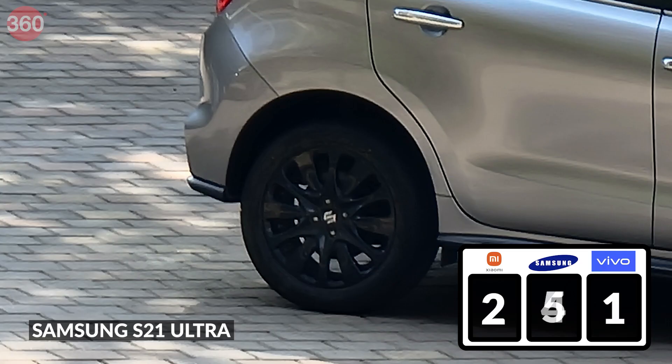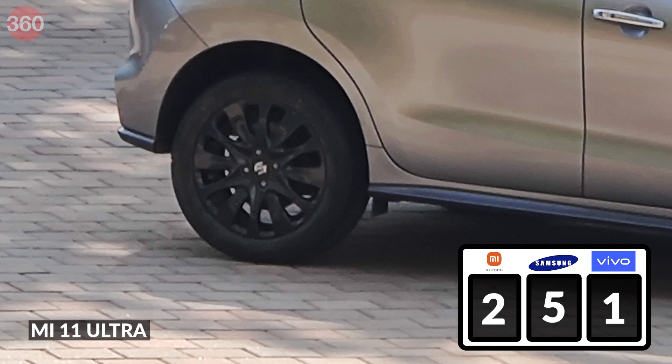The S21 Ultra has the best picture of the car, but the Mi 11 Ultra does a slightly better job with details and shadows, which also earns it a point.